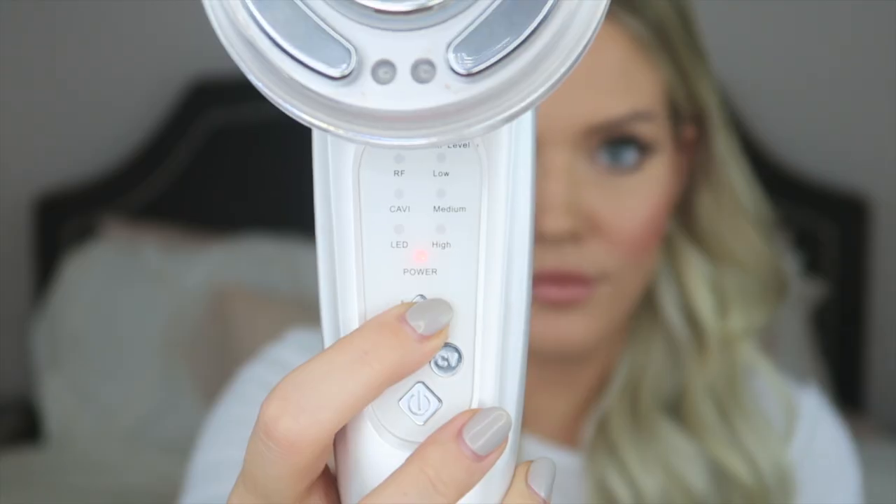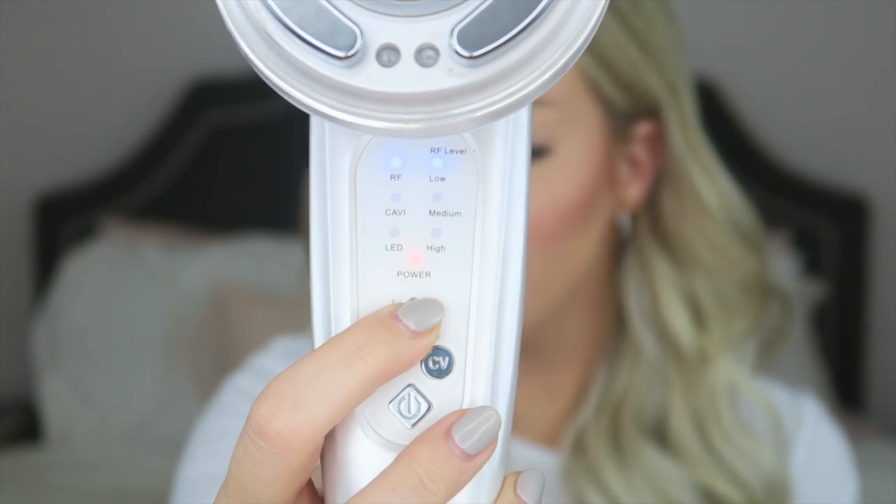So how exactly does RF work? The RF heats the dermis — the deepest layer of your skin — without damaging the epidermis, which is the top layer. It stimulates the structural change of the collagen fibers and elastic fibers back to their original state, and that's how it helps reduce fine lines and wrinkles. There are different levels — you don't have to use the highest — each press of the button moves from low to high.